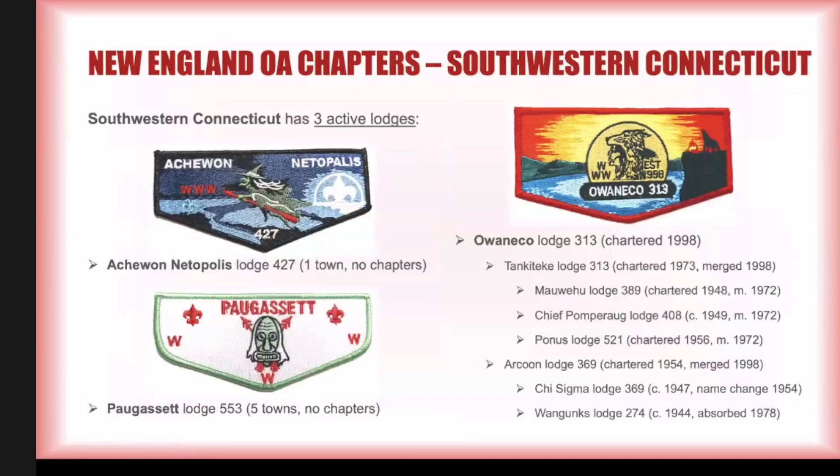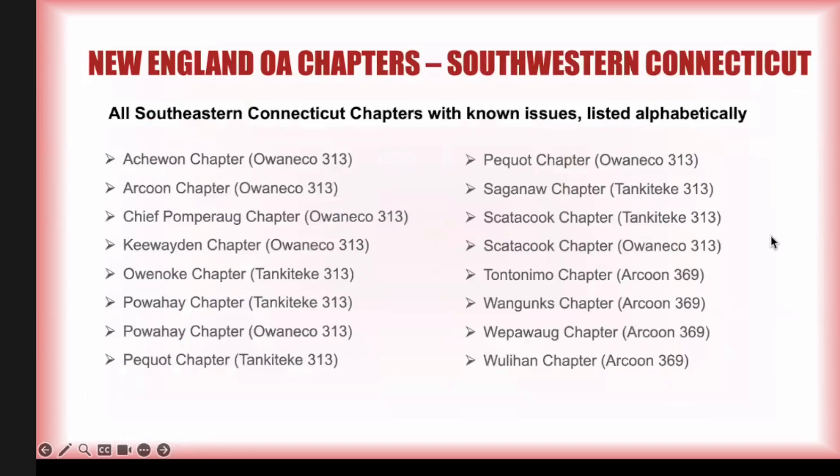To wrap up Connecticut, we're going to move through southwestern Connecticut lodges. Southwestern Connecticut has three active lodges. Atuanitopolis 427 is a one-town council with no chapters. Pagasset Lodge 553 has five towns and no chapters. These two lodges are fortunately small enough they don't have any chapters to worry about. What's left is Owen Eco Lodge 313, which chartered in 1998 from the merger of Tenkatiki 313 and Arcoon 369. When you have mergers, you quite often have the formation of chapters as a result. Chief Pomperab Lodge and Wangang's Lodge were predecessors. These are the chapters in southwestern Connecticut that have issued patches, all listed alphabetically.